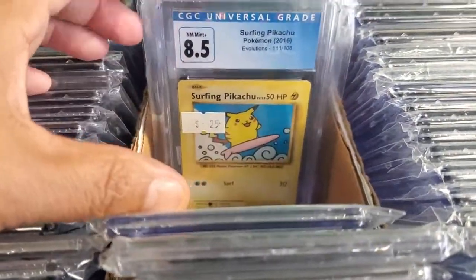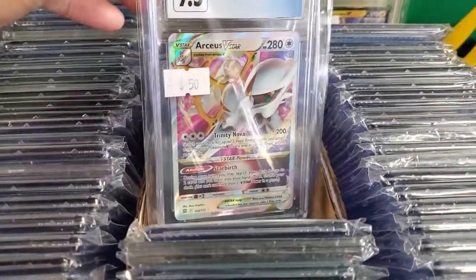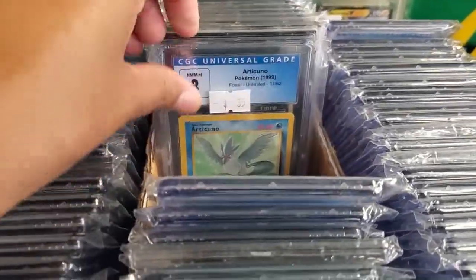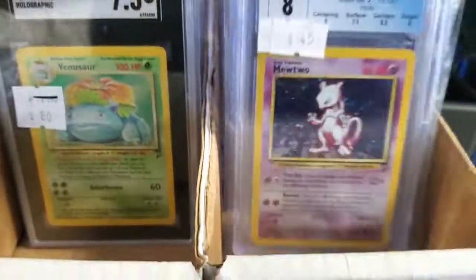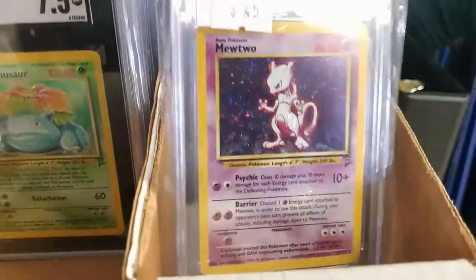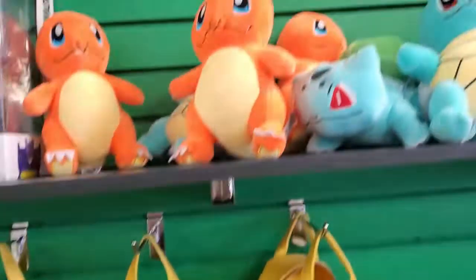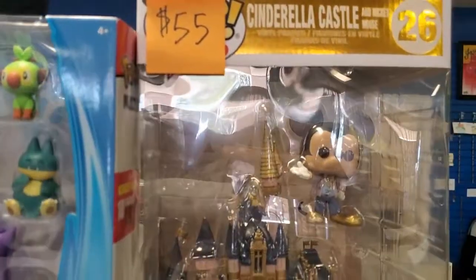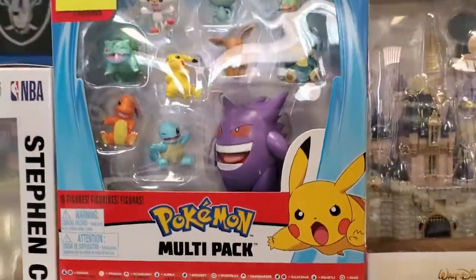Nice ones. Oh, look at this one. Look at those. Three bucks. Oh, these are cute. Look at this.